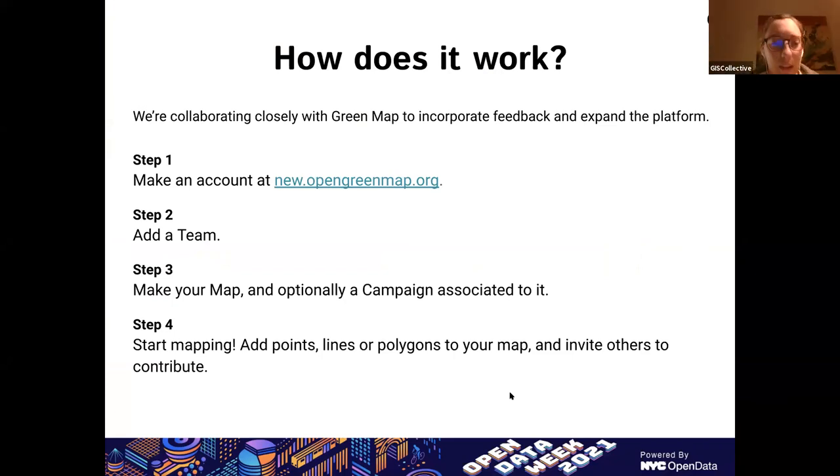So how does the platform currently work? We have a web app available, and for Green Map, people can access it at new.opengreenmap.org. To add their own project, people first need to make an account, create a team — because the team controls access to the map and manages the map data — then create a map where you can add sites, routes, or areas. We've also recently released a campaigns feature which simplifies the contribution form to engage others outside your core team in collecting data.